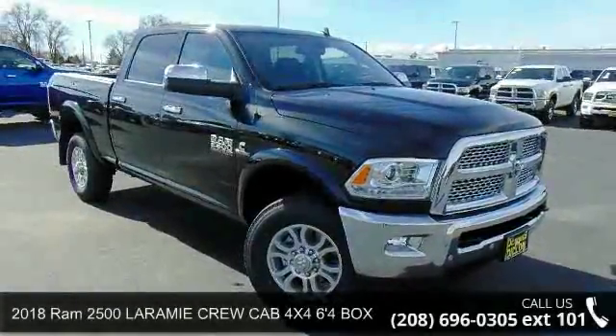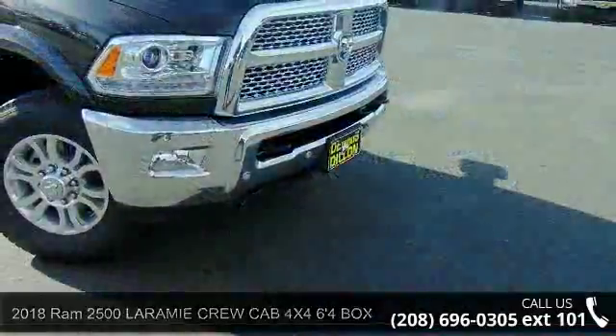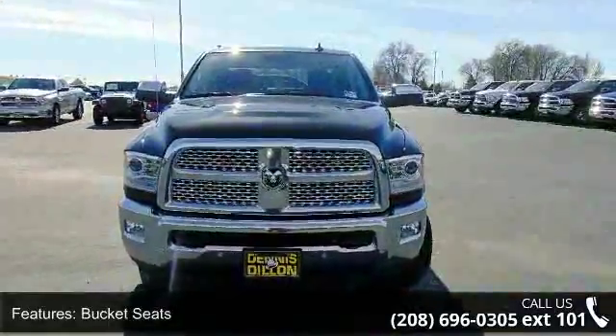Step into the Ram 2018 2500 Laramie. If you are looking for a first-rate auto, this one could be yours today. Enjoy these notable features: